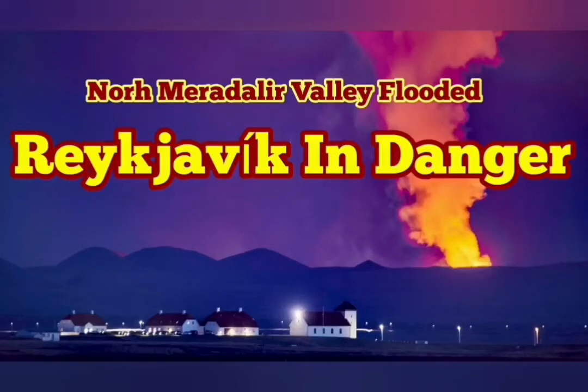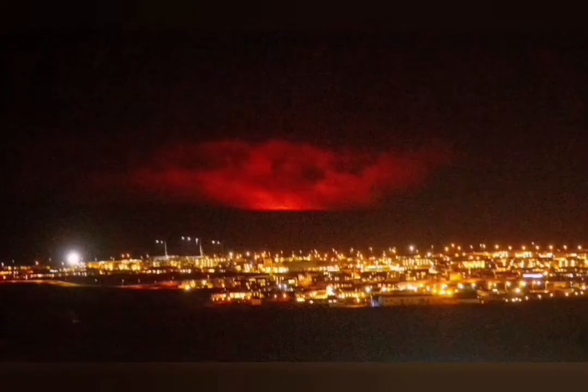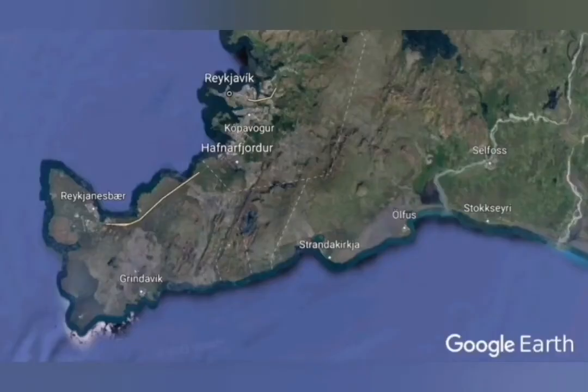Last year when we reported that Reykjavik is in danger, it was from the North Meridian Valley, one of those valleys at the corner, tucked away from everything else, the lowest point. Now it is in one of those North Meridian valleys that the fissure eruption is happening, and it is in line with the Fegridesfjall and the actual Natai Valley.